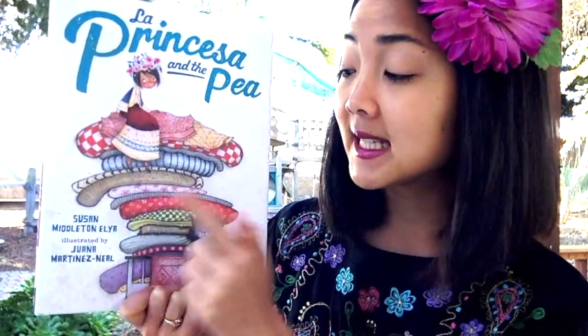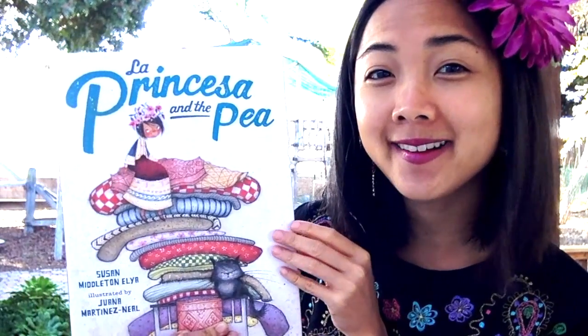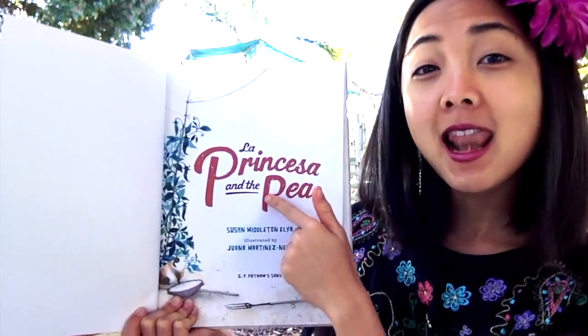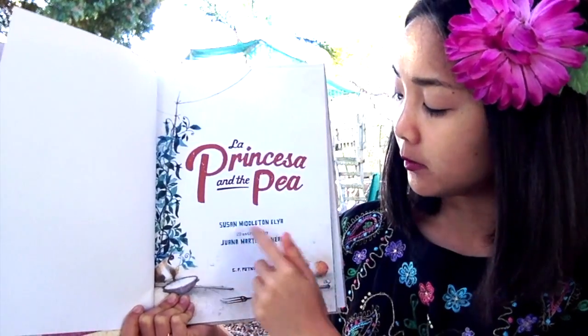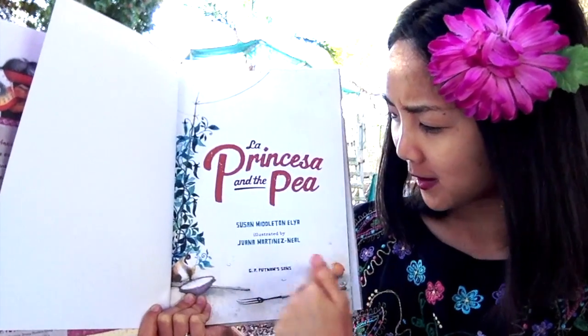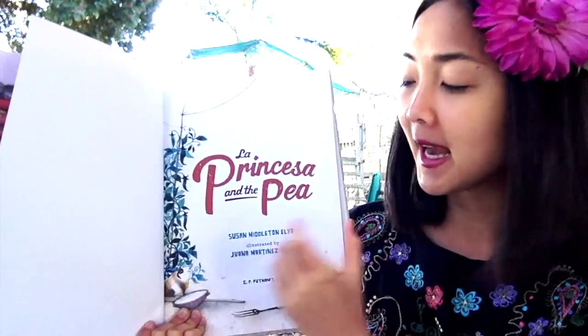This book is written by Susan Middleton Elia and illustrated by Juana Martinez-Neal. That means Juana Martinez-Neal drew all of these beautiful pictures with the Peruvian art style, and Susan Middleton Elia wrote all the words in our new La Princesa and the Pea tale. Here's our title page, which has the title, who wrote it, who illustrated it, and some cool pictures on the side. What animals are these? They look like guinea pigs — kind of bigger than hamsters.